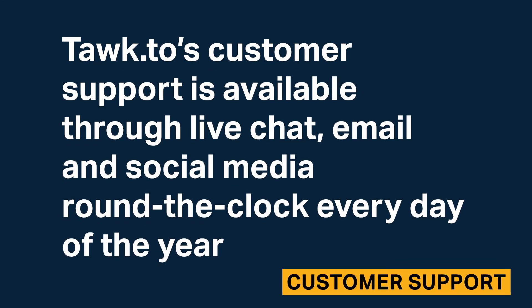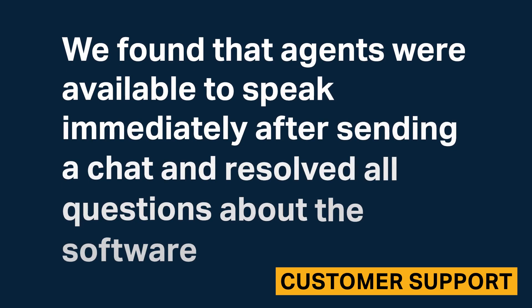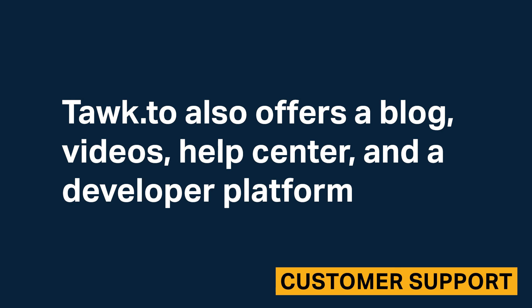Talk2's customer support is available through live chat, email, and social media around the clock every day of the year. Agents were available to speak immediately after sending a chat and resolved all questions about the software. Talk2 also offers a blog, videos, help center, and a developer platform.